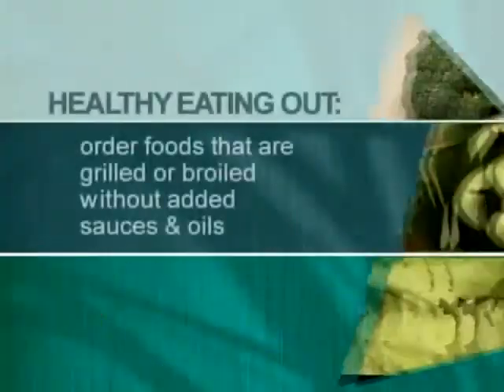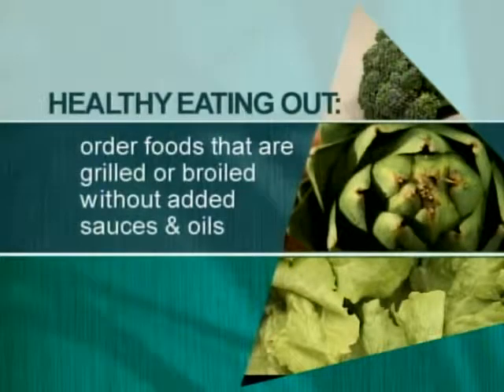There are some simple tricks that you can do to make eating out healthfully very easy. You can order foods that are grilled and broiled without a lot of added sauces and oils.